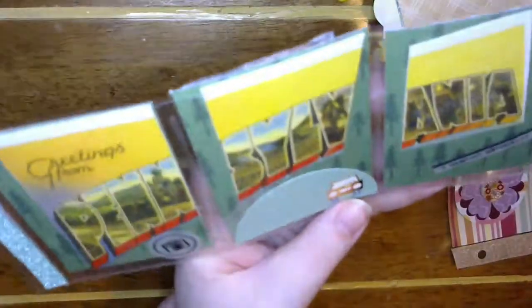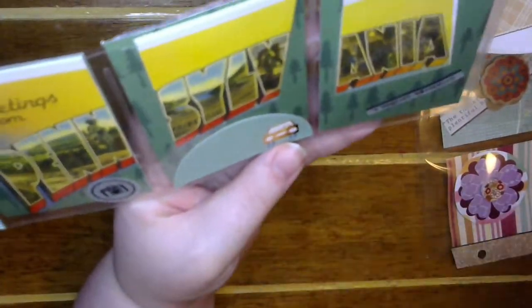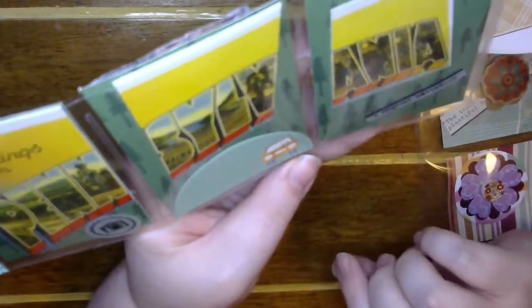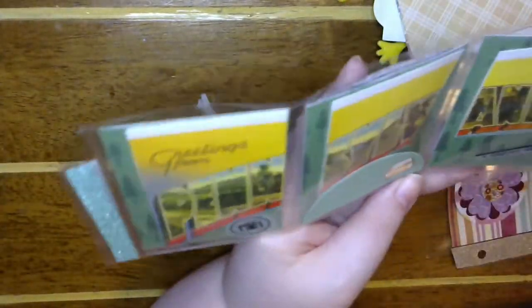And then this one — it's a Pennsylvania mini pocket letter! I probably should have read the note first. Oh, so she's cut up the postcard — brilliant! She's added some fun adventure-y elements, like 'magical adventure,' and some trees in the back, plus some sparkly green washi. How fun!